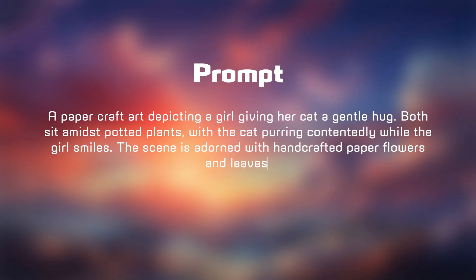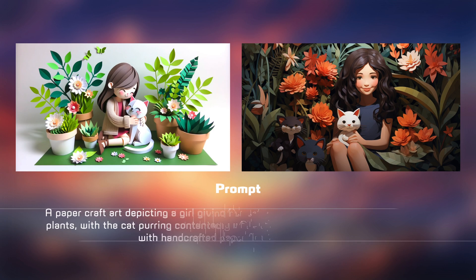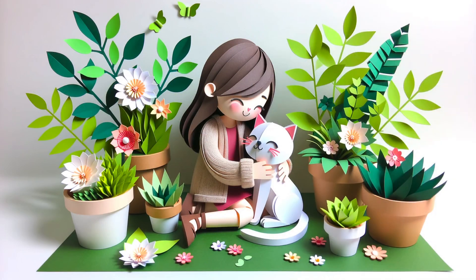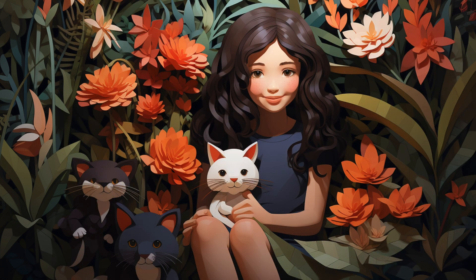Next, we'll explore paper craft art. On the left is DALL-E, and on the right is Mid Journey. DALL-E accurately captures the paper craft art aesthetic. Both images feature figures holding a cat, but DALL-E's figure seems to be giving a gentle hug. DALL-E also includes potted plants, which Mid Journey lacks. Both figures are smiling, but overall DALL-E better captures the paper craft art vibe. Once again, DALL-E takes the win.